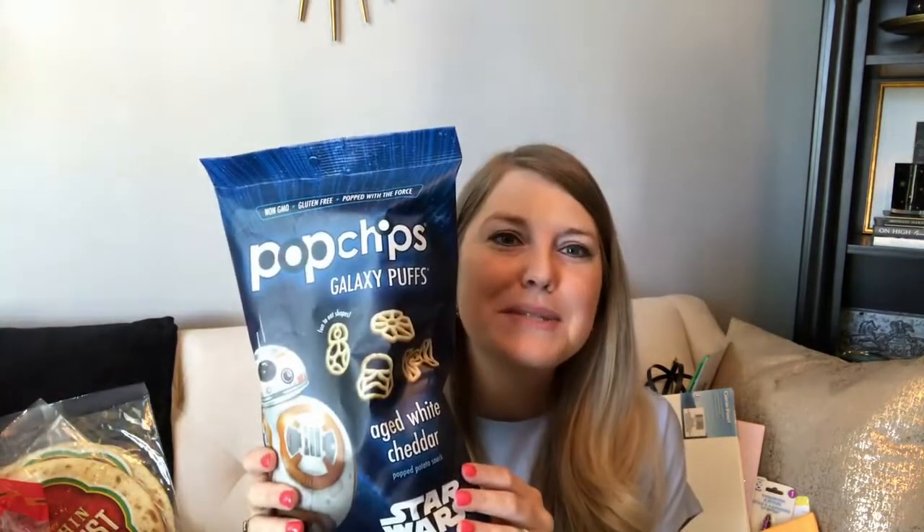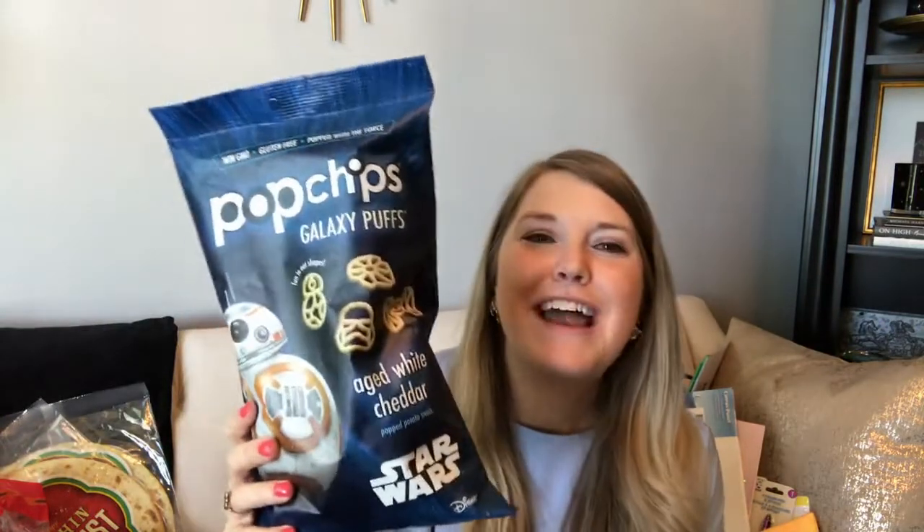The first thing I picked up were these Pop Chips Galaxy Puffs — I've never tried these before. This is the aged white cheddar flavor, a potato stack. My husband liked them because they have Star Wars shapes, but I thought depending on how hard or soft they are, they might be a good snack for my son Riley, so I picked up two bags.